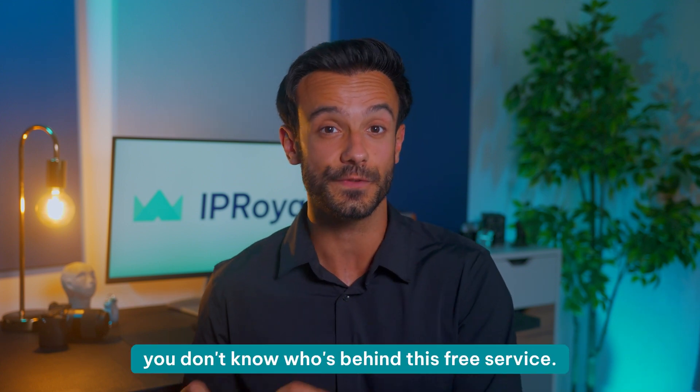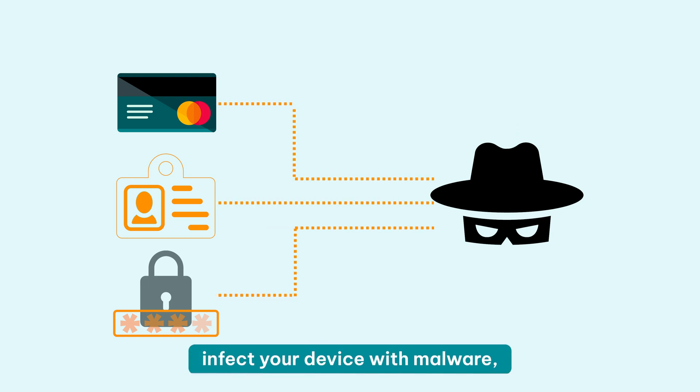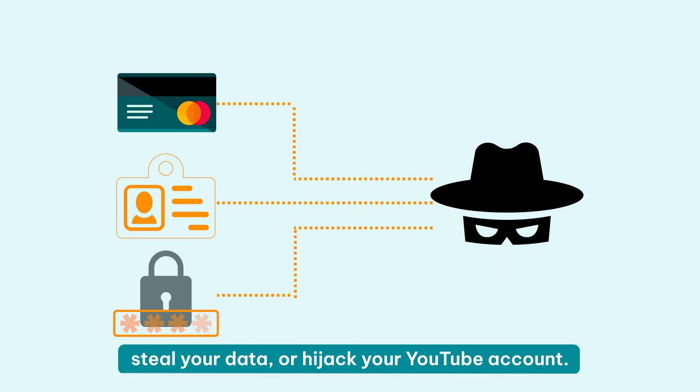But there's something even more important to consider. Remember the old saying: if the service is free, you're the product? What does this mean in terms of free proxies? In most cases, you don't know who's behind this free service, and more importantly, you don't know what they expect in return. There's no way to be sure a free proxy won't leak your IP address and compromise whatever you're trying to do on YouTube. To make things even worse, some free proxies are just the front for cyber criminals who want to infect your device with malware, steal your data, or hijack your YouTube account. To sum it up, trying to save a few bucks with free proxies can cost a lot more in the long run.